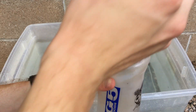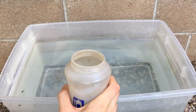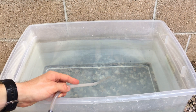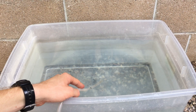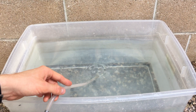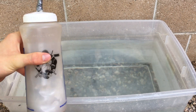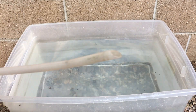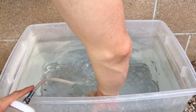This reaction was much slower. It took about a minute and a half for the first bubbles of hydrogen to start forming, although the resulting reaction was quite violent.